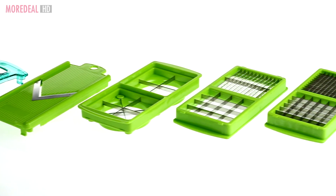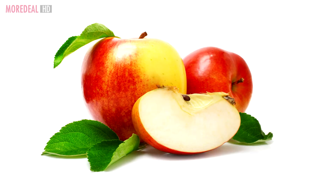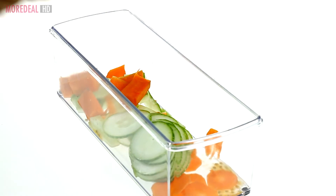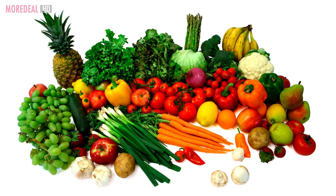This complete set has everything you need. It also comes with a see-through Tupperware to collect the chopped, sliced, diced fruits and vegetables, making it a mess-free job. You can even cover the Tupperware with its airtight seal lid to keep the fruits and vegetables fresh.